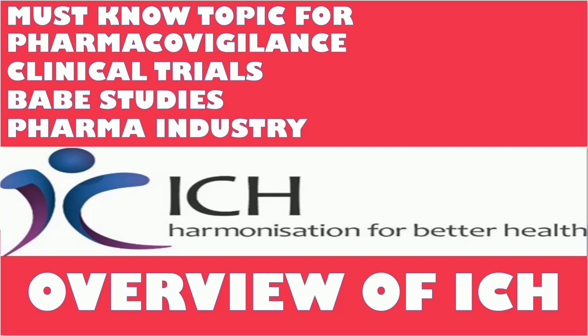Hi friends. Welcome to my channel for medicos. In this video, I am going to give an overview of ICH, the International Council for Harmonization of Technical Requirements for Pharmaceuticals for Human Use. This is an important topic for persons undergoing interviews in pharmacovigilance, clinical trials, BABE studies, or the pharma industry.